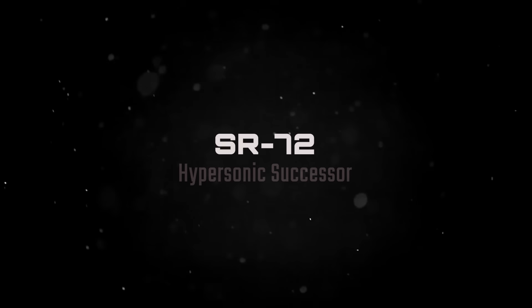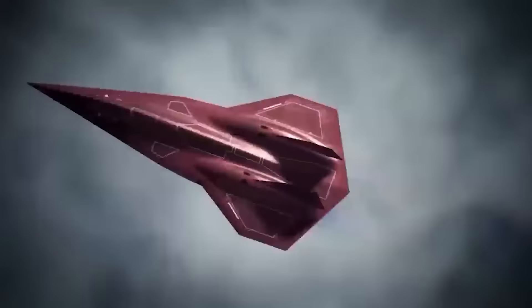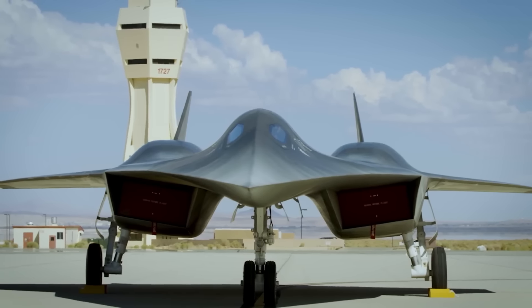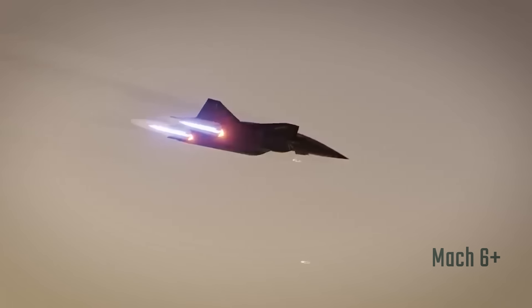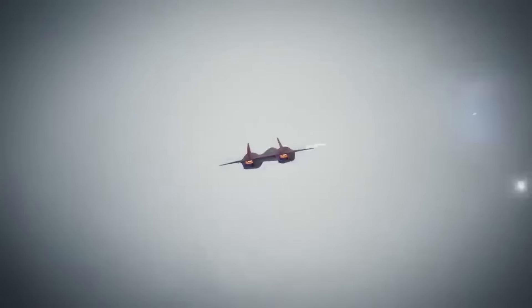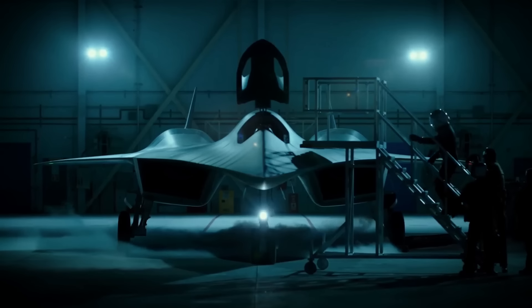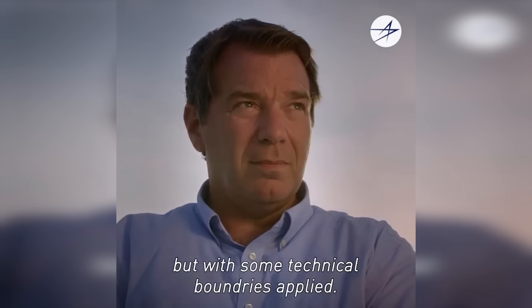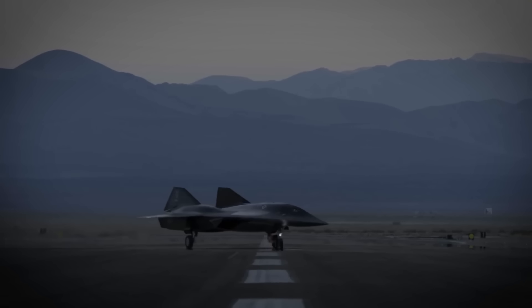One of the most highly anticipated and secretive projects in recent years is the SR-72, often referred to as the son of the Blackbird. First announced in 2007, the SR-72 is rumored to be a hypersonic aircraft capable of reaching speeds greater than Mach 6, making it twice as fast as its predecessor, the SR-71. Although the U.S. Air Force has never officially confirmed or denied its existence, leaked concept art and possible prototypes suggest the aircraft is in development. Lockheed Martin has hinted at the project, with executives alluding to their commitment to speed and hypersonic technology. It is believed a prototype may already be flying, with full-scale production potentially on the horizon.